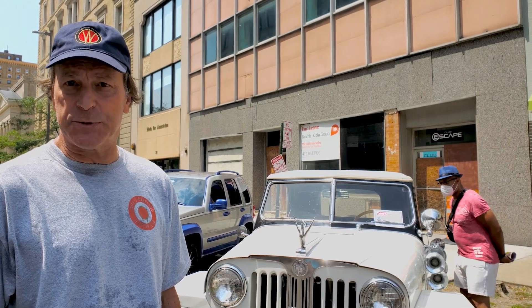My name is Kevin Stapinski. I'm from Carleton, Michigan. I'm the secretary treasurer of the Willys Overland Jeepster Club.